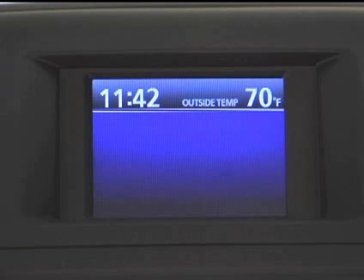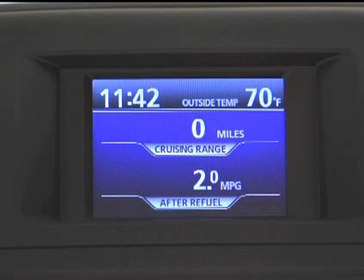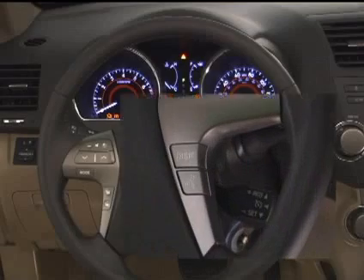The Multi-Information Display presents the driver with a variety of driving-related data, including the current outside temperature and clock. The information is displayed on screens that you can select by pressing the display button on your steering wheel.